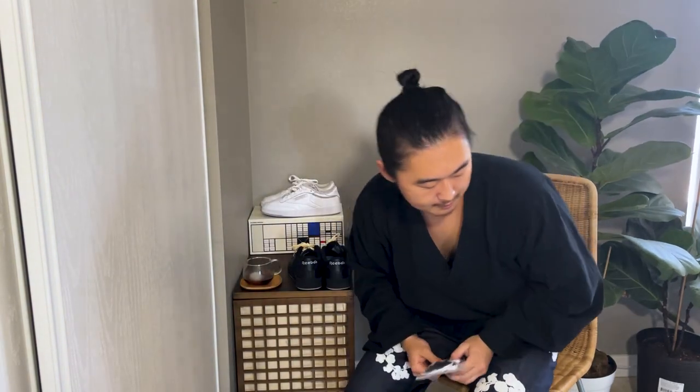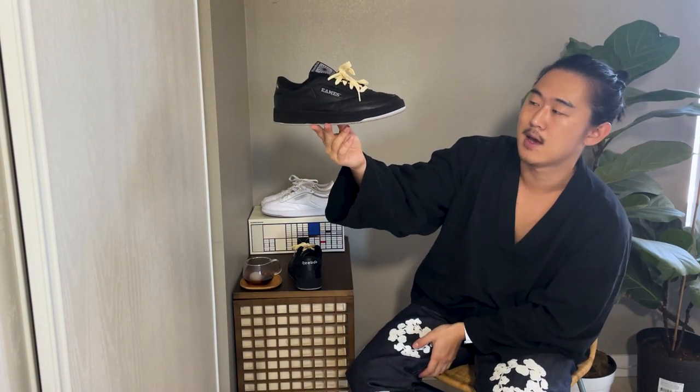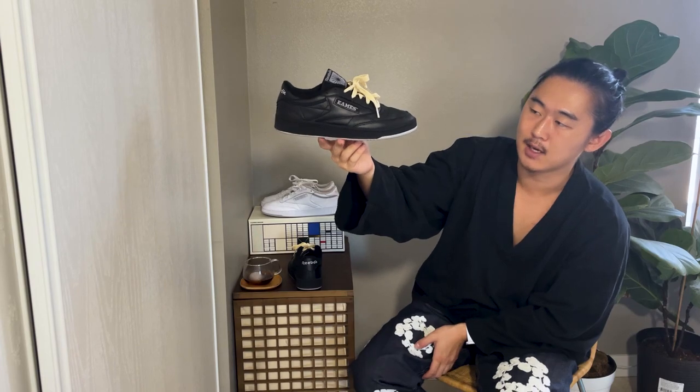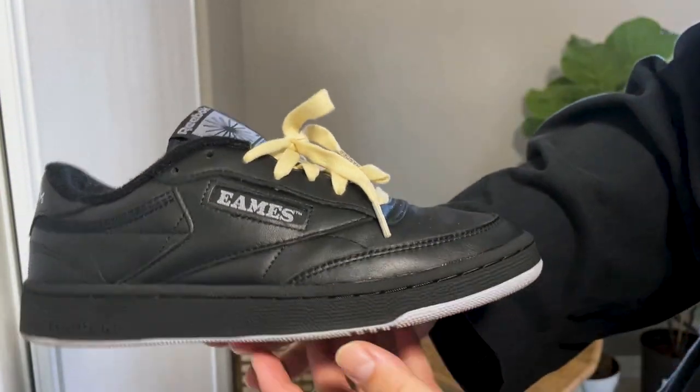All the lace tips have Eames written on them in their classic font. I actually opted to swap for a cream pair of laces — I got these laces from my Amamanye 3s, the Work Harder laces. I just liked the contrast between the black and the cream. I think this looks very, very nice.